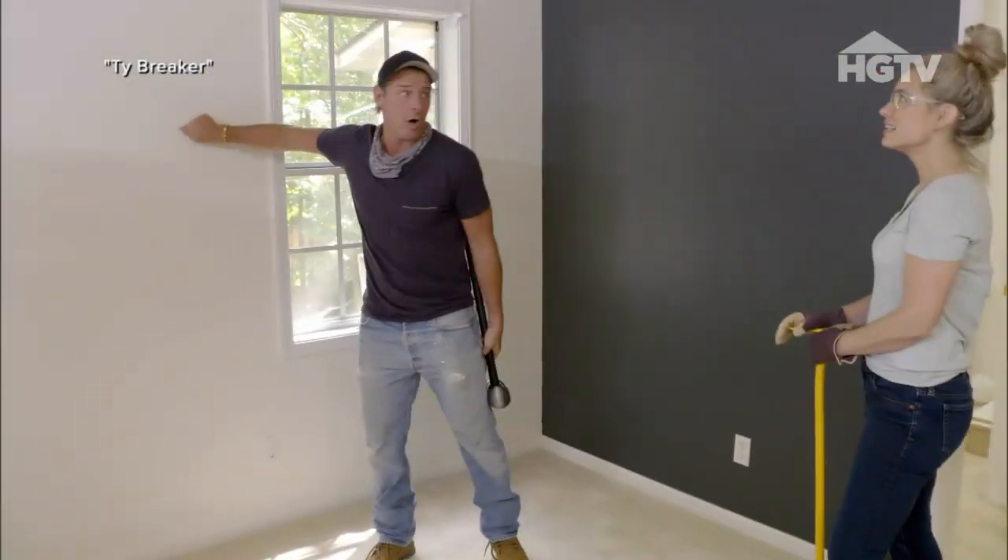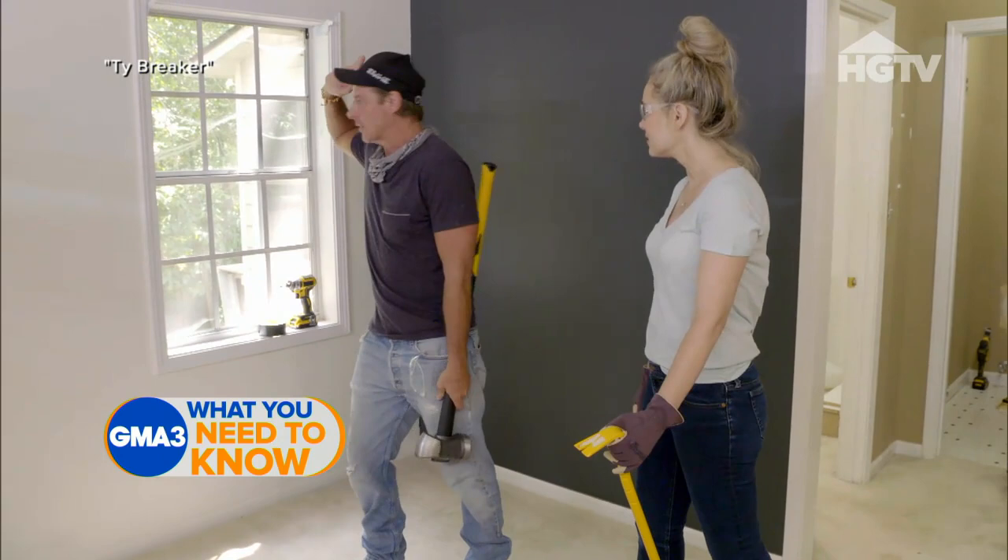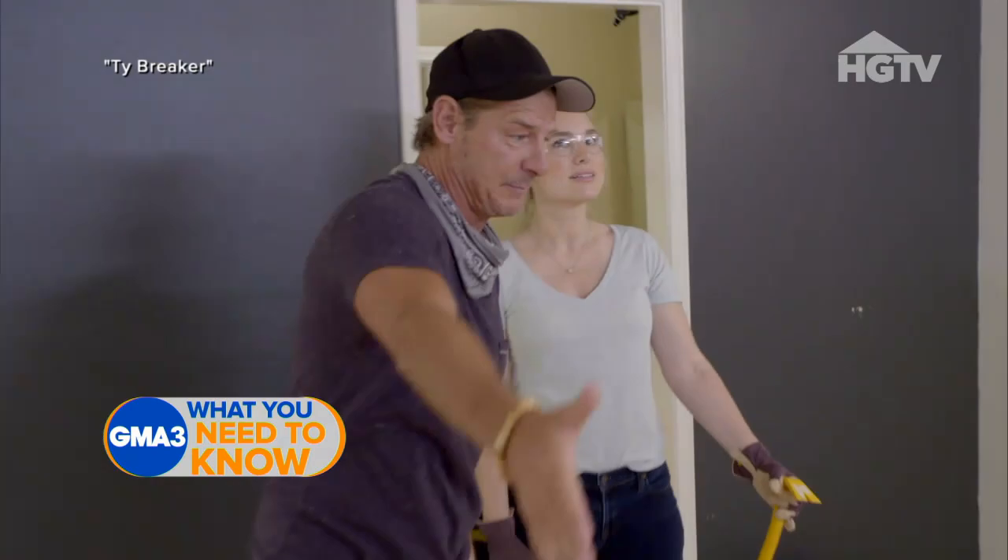This is the wall that we're expanding out, right? The addition is going to go that entire way, which is going to be great, because it's going to basically turn this room into Eli's bedroom.